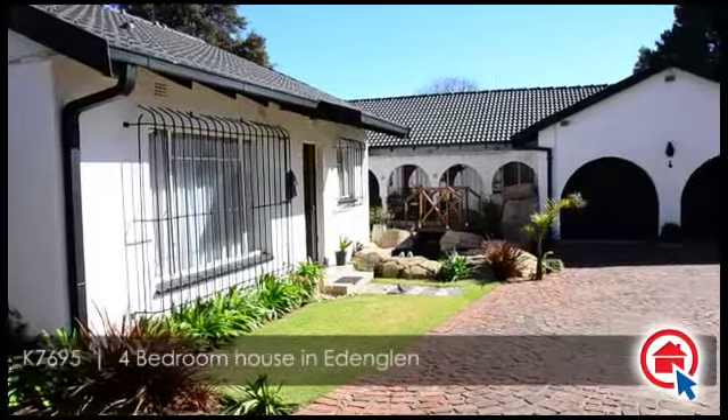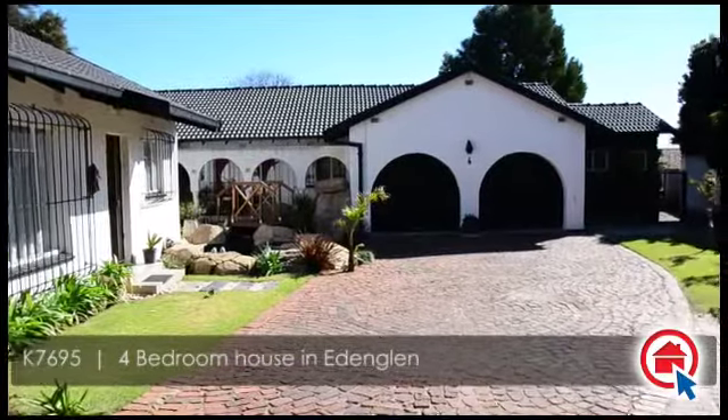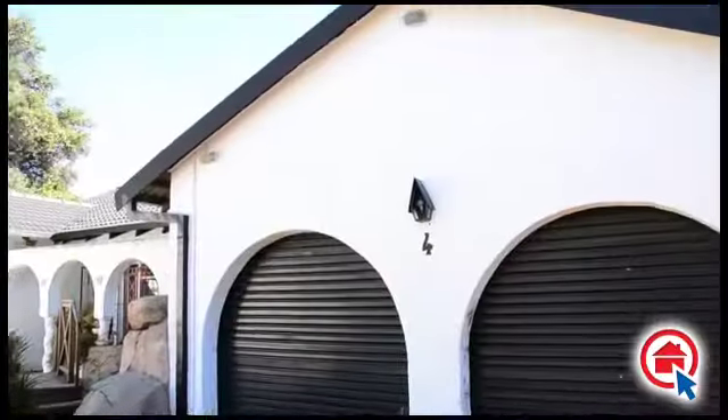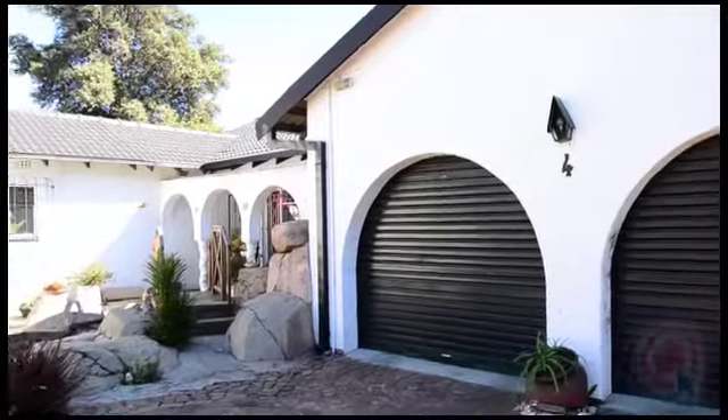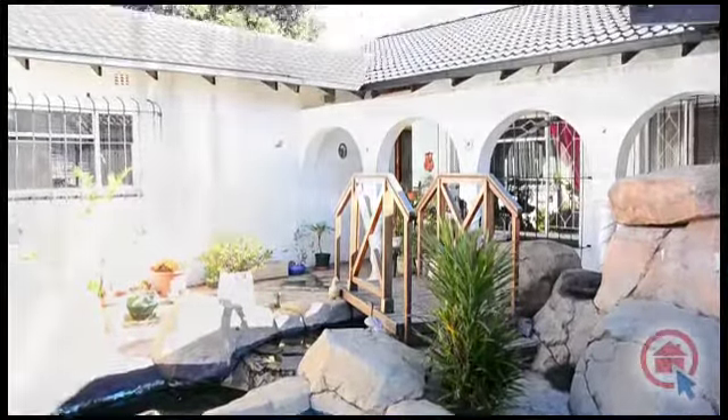This beautiful family home is situated in a quiet Boomdorf area in Eden Glen. It is close to all major routes, schools, shopping centres and all other amenities. This home has the following to offer.